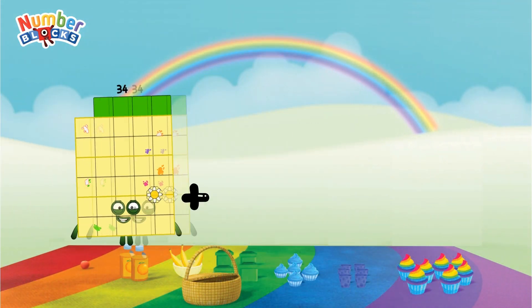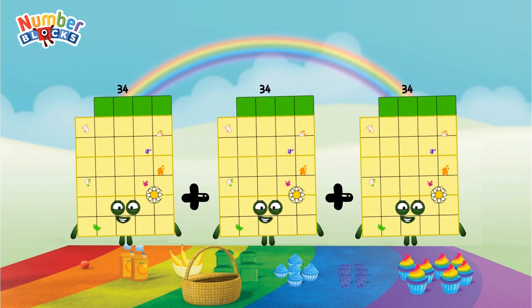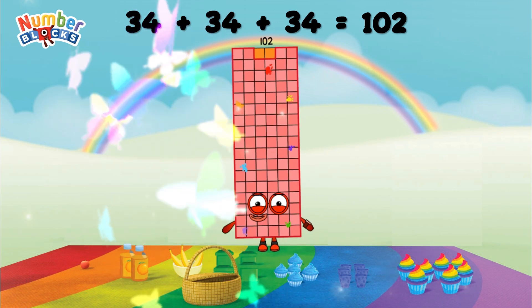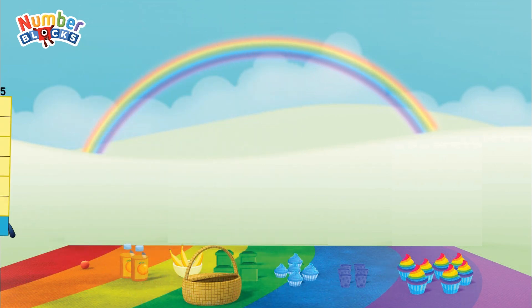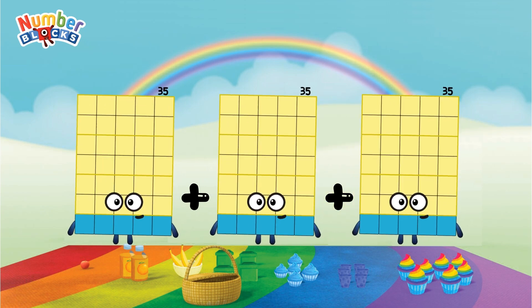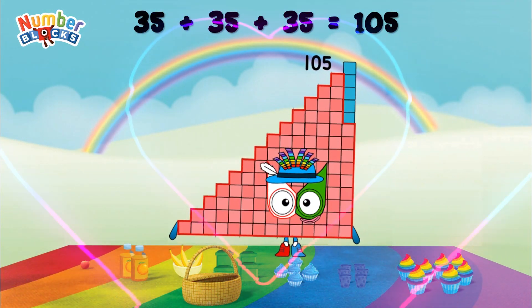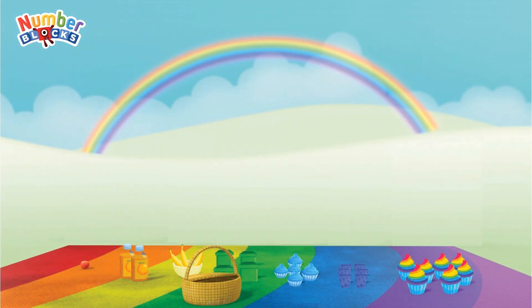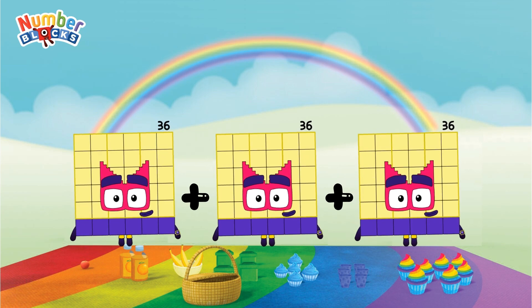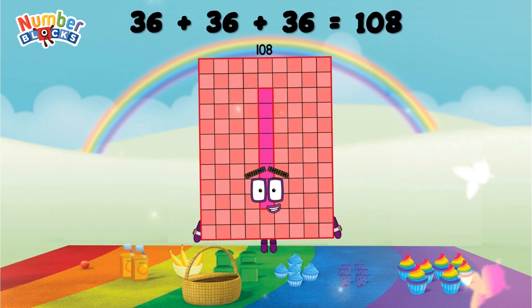34 plus 34 plus 34 equals 102. 35 plus 35 plus 35 equals 105. 36 plus 36 plus 36 equals 108.